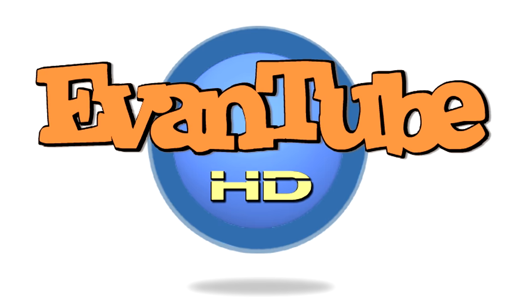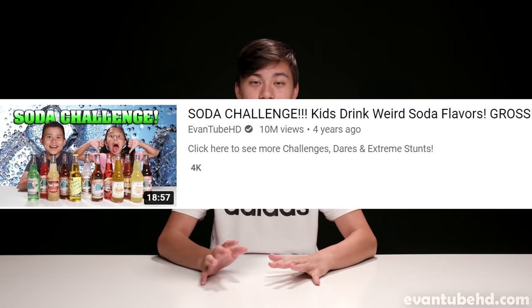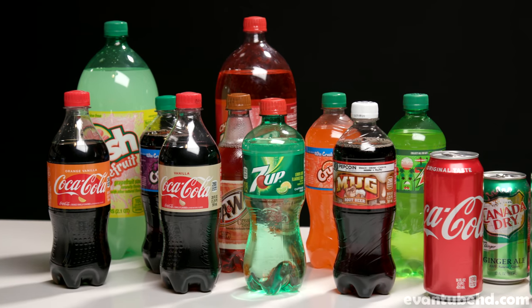Hey guys, it's Evan. If you guys haven't seen, I've done some soda challenges in the past, but this one's a bit different. Someone on Twitter gave me this video idea, and basically I'm going to get a bunch of different sodas, which I've already bought.